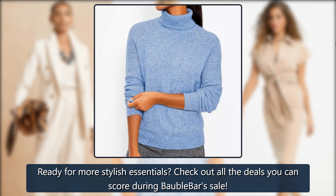Ready for more stylish essentials? Check out all the deals you can score during Bauble Bar's sale.